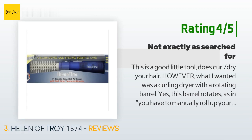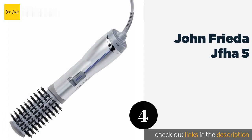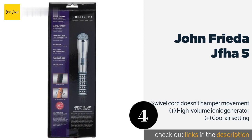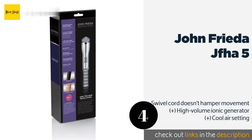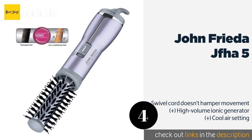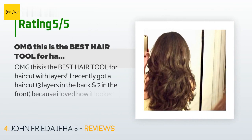The next one is the John Frieda JFHA5. Transform your hair into luscious, voluminous, salon-quality locks with the John Frieda JFHA5. This 500-watt model is available with a one or one-and-a-half inch ceramic-coated titanium barrel and tangle-free anti-static bristles that dry each strand effectively. This product is available on Amazon for $40 — check out the link in the YouTube description below. There are 9,997 customer reviews with an average rating of 4 stars.